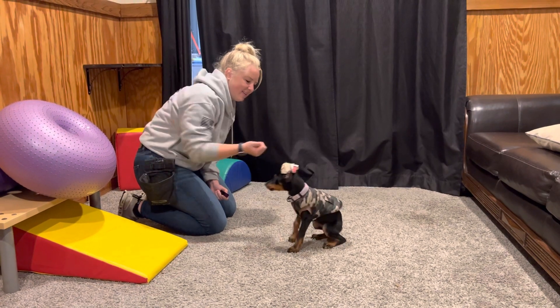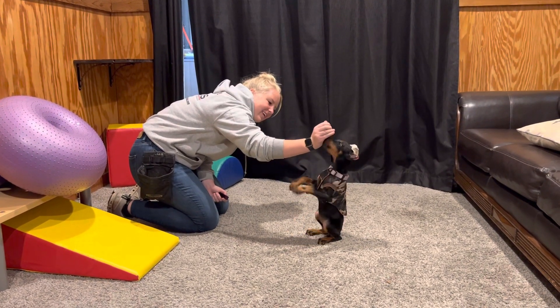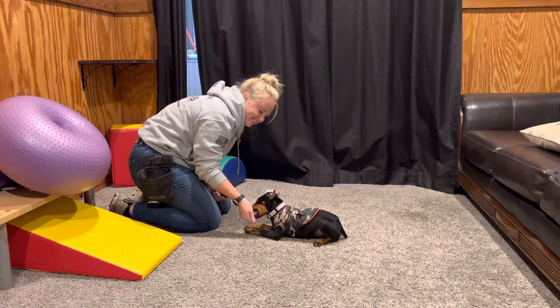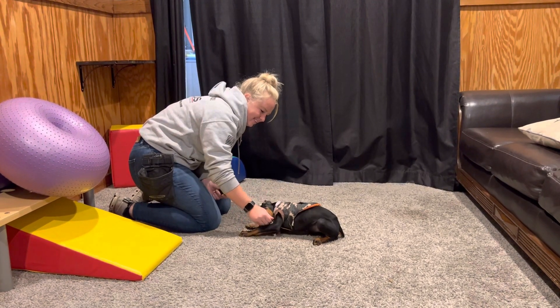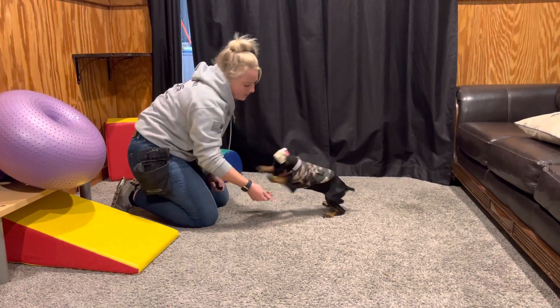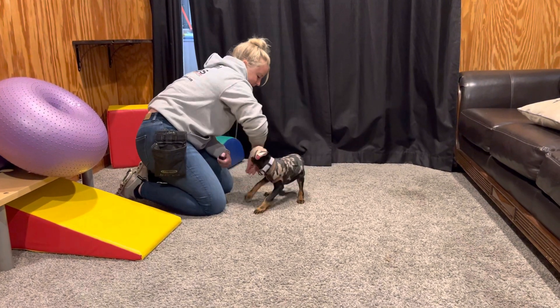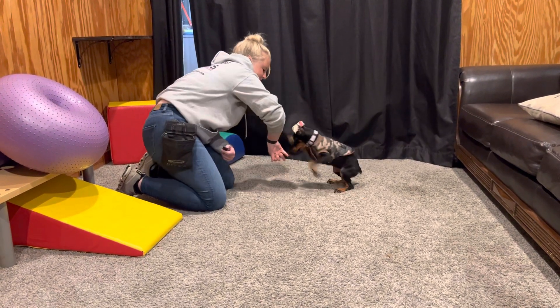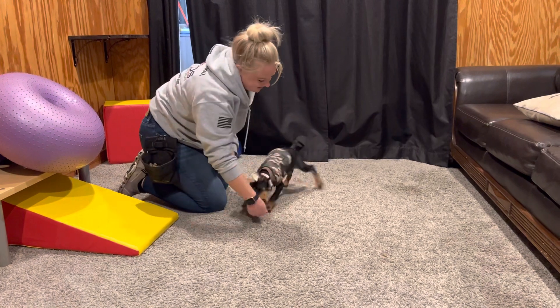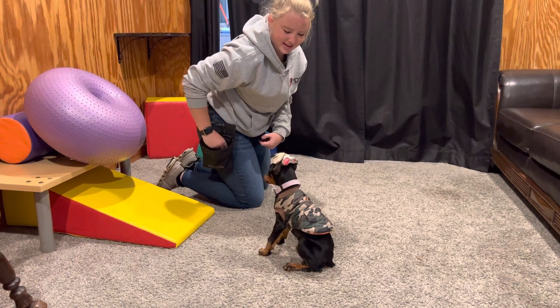We want a dog who's willing to please, with lots of focus on the handler — cute behaviors like a wave, a sit pretty, a little spin. If it's going to be a big protection dog, why do we need all these cute tricks? Because we want to develop a relationship, we want the dog to have fun and build affinity for all these behaviors.